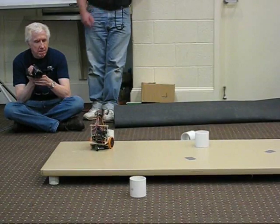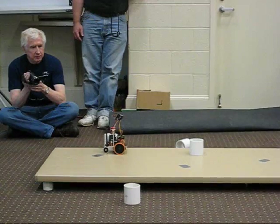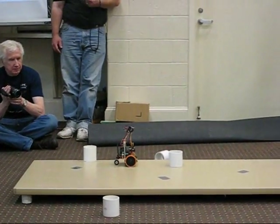The table is a lot more reflective than I realized, so it's having trouble distinguishing. Yeah, you're doing pretty good — come on, baby. You got 90 seconds yet? No.